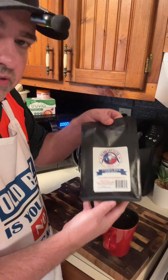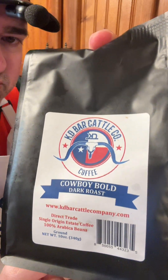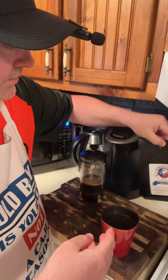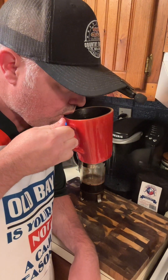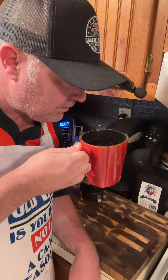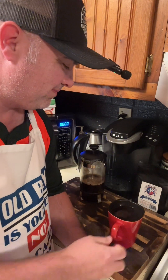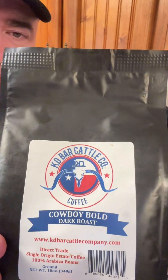That cowboy bold right here, son — y'all better go get you some, y'all know what you're missing. There it is, look at the website right there — take a screenshot, go get you some. If you could just smell it through the phone — oh my god, it's better than Jolly Ranchers. What? That thing is stout! Go get y'all some of this cowboy bold right here from Katie Bar Cattle Company.